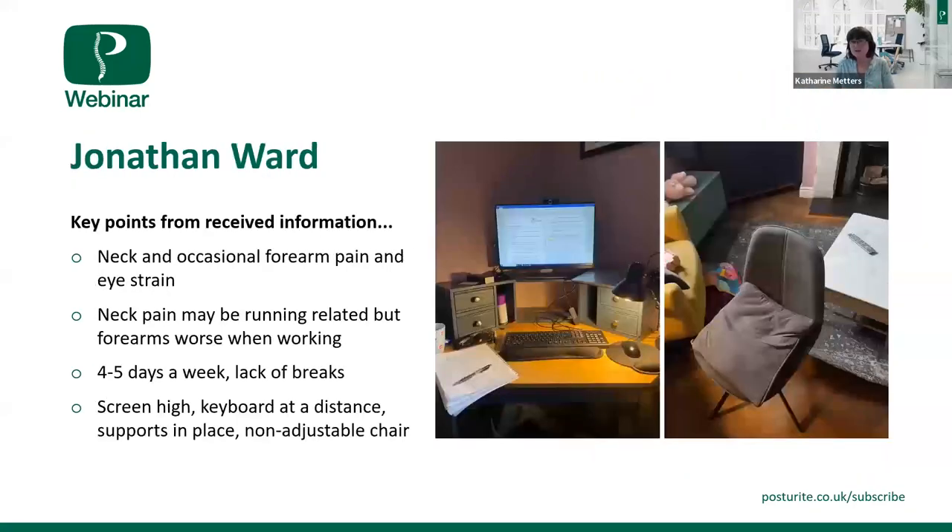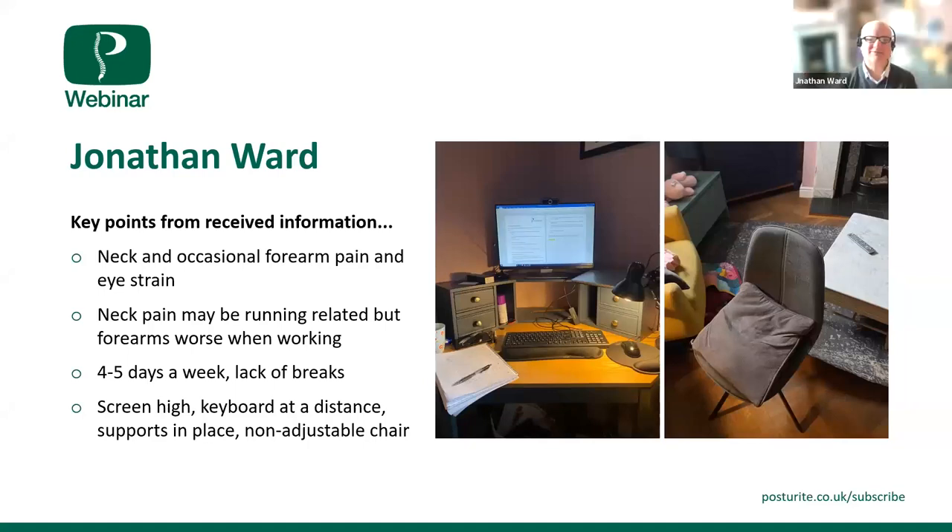Moving on — is Jonathan with us? Fantastic. I'm delighted you've joined us because you work with the Stroke Association, which is our Posture Right's chosen charity, so it's fantastic to have you with us today. You've provided us with pictures of your workstation. You say you get occasional neck and forearm pain and some eye strain, and you think some of the pain might be non-workstation related — which is very honest. The body is a whole thing, and it's important we try to make the best of it in all situations.